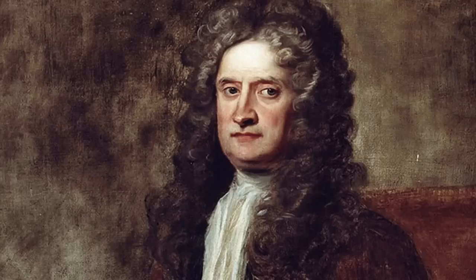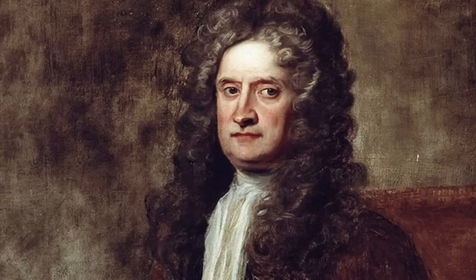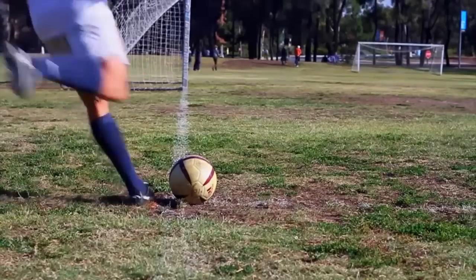Of course, Isaac Newton beat him to it by nearly 200 years, describing the flight of tennis balls at Cambridge College. But he's got enough stuff named after him. This effect is very important in sports like tennis, soccer, and golf.